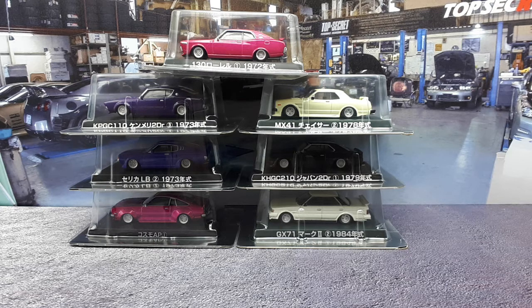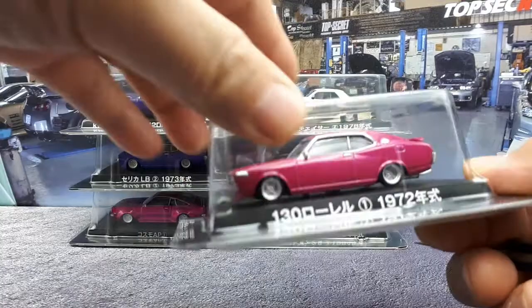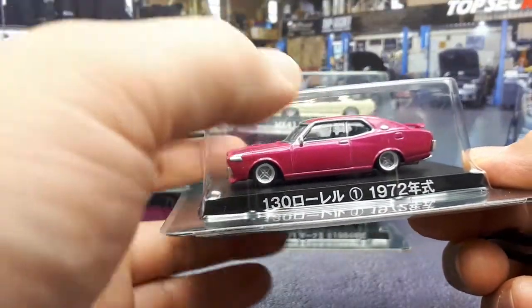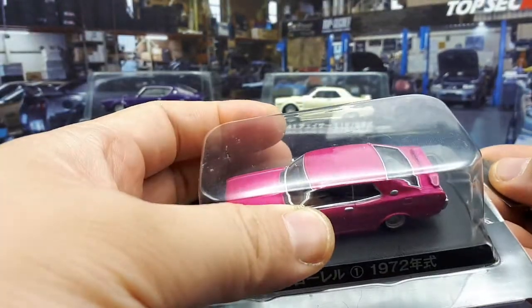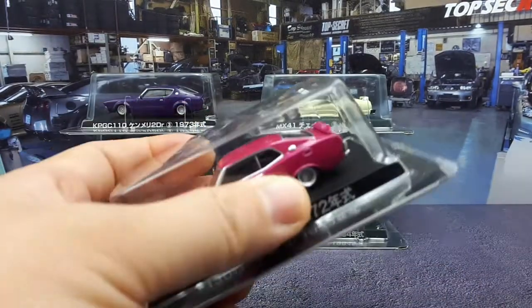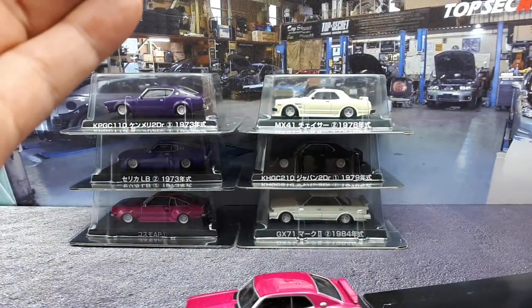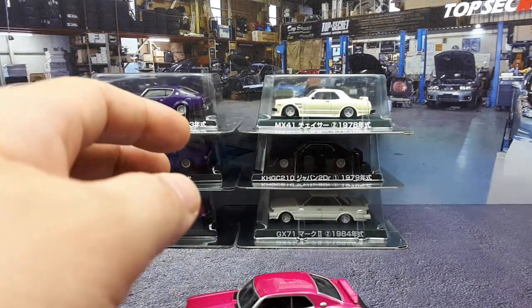I bought these things and a lot of them look like they're actually totally brand new — the tape seal hasn't been broken — so we're gonna check it out. Let's go in chronological order. We're gonna start with this first one here from 1972, and this is a Nissan Laurel. This would be the second generation Nissan Laurel.